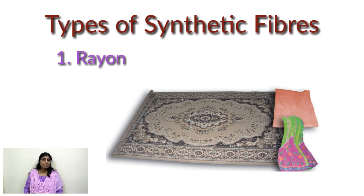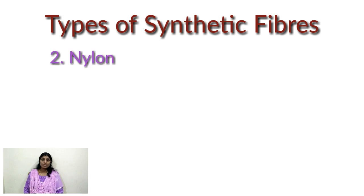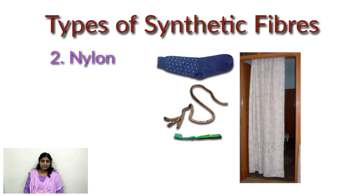Next is nylon. Nylon is also a man-made fiber. It was made without using any natural raw materials — it is prepared from coal, water, and air. It was the first fully synthetic fiber. Its properties: nylon fibers are strong, elastic, and light. It is lustrous and easy to wash.